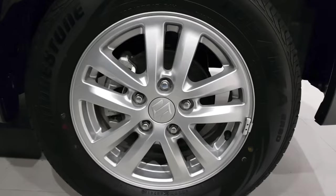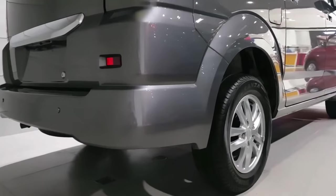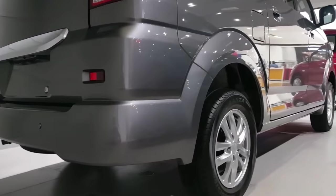This car is going to be available in a 7-seater configuration. If you are talking about safety, you will get dual airbags, ABS, EBD, and traction control options.